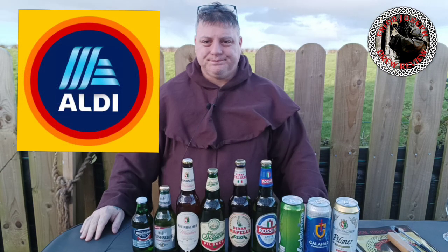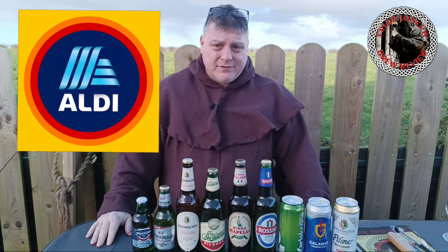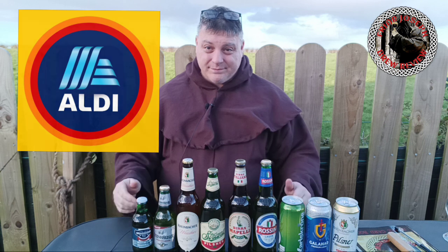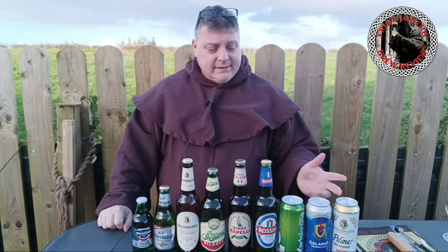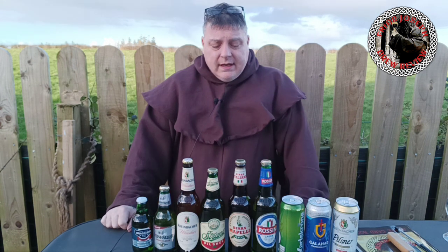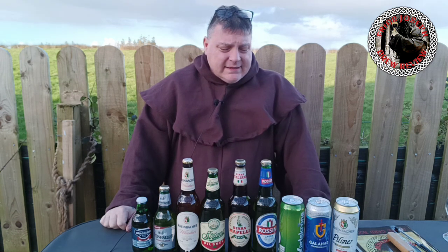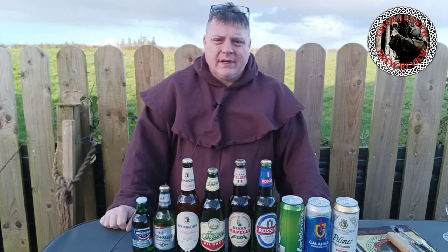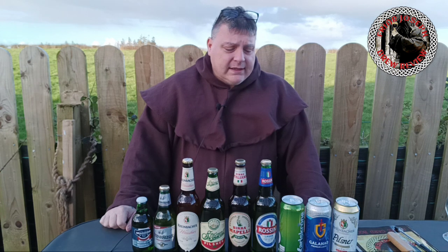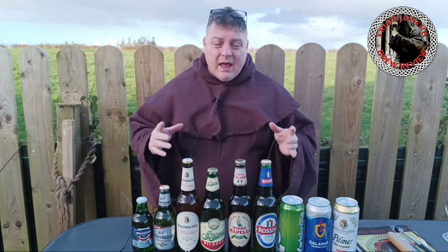Welcome back to another video. As you can see, I got an array of beers in front of me. These are from Aldi — basically Aldi's budget range or their knockoff range. I'm missing two: Saint Etna, which is a knockoff of Stella Artois, and another green one that's a knockoff of Heineken. The reason I didn't get them is because those came in big slabs — you couldn't get them single.